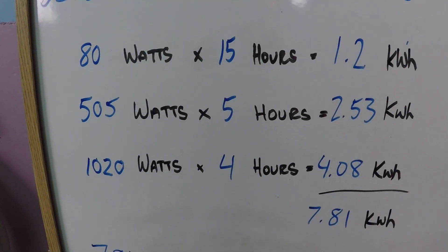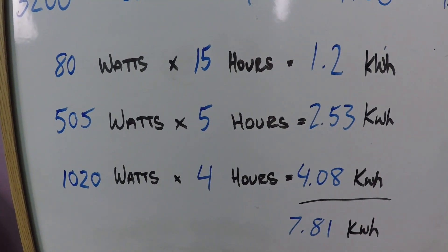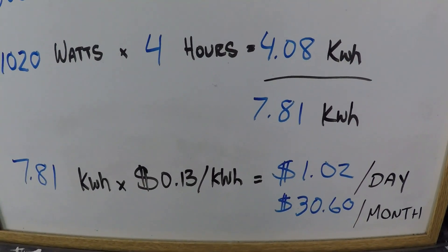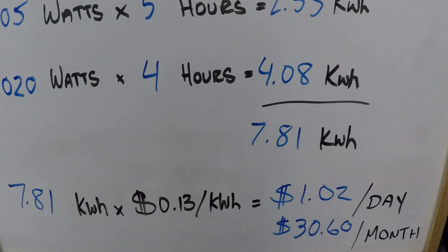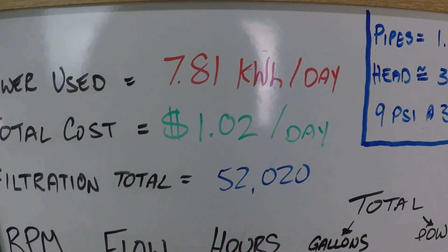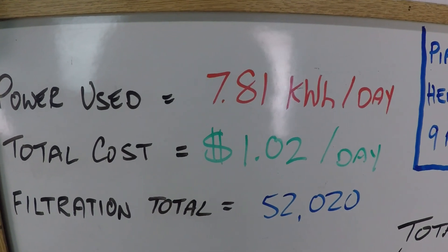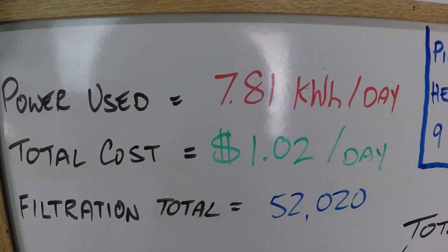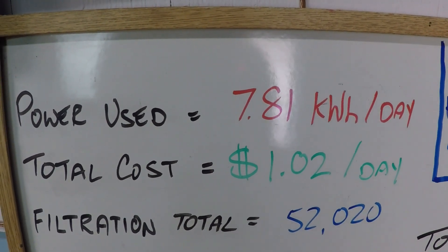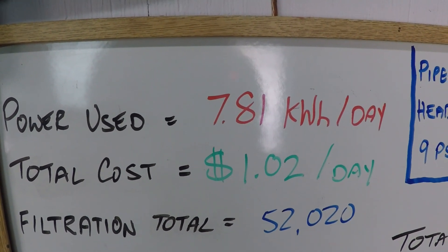That gives a power calculation of 7.81 kilowatts consumed. At 13 cents per kilowatt hour — the national average — that's a dollar two per day, just over 30 bucks a month. And again, that's just over 52,000 gallons of filtered water every 24 hours for just over a buck. This is a very economical filtration schedule.